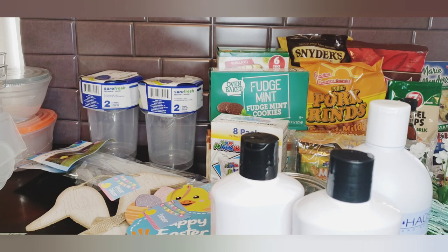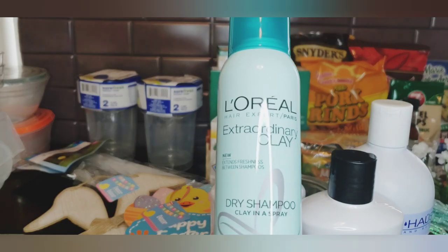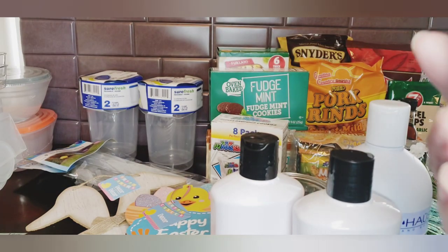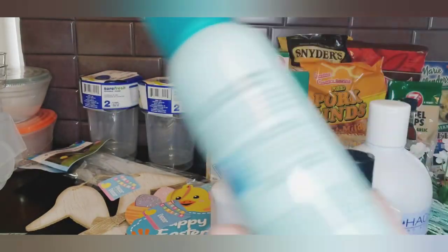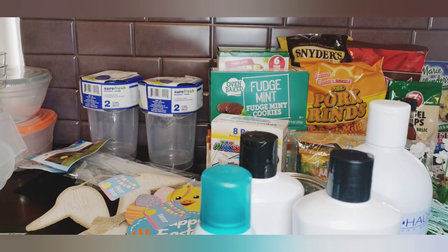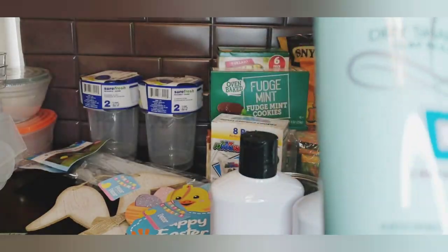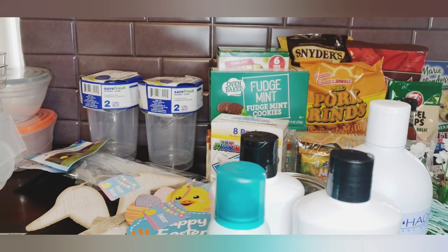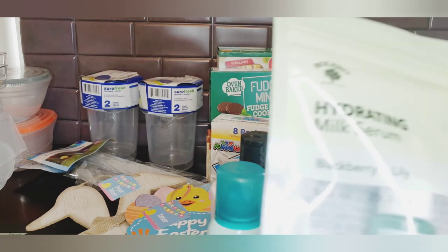They had the L'Oréal Extraordinary Clay dry shampoo, four ounces - that's a great deal for a dollar. Then by Bolero I saw this hydrating milk serum in blackberry and lily - I thought I'd give this a try. It was just sitting in an odd place all by itself, so I picked that up.